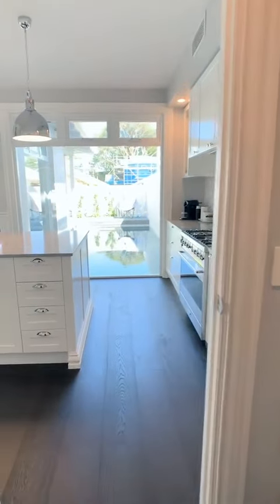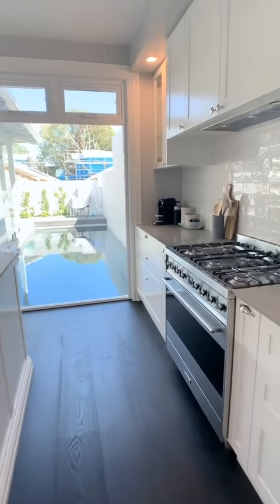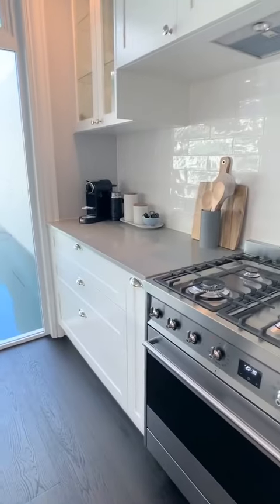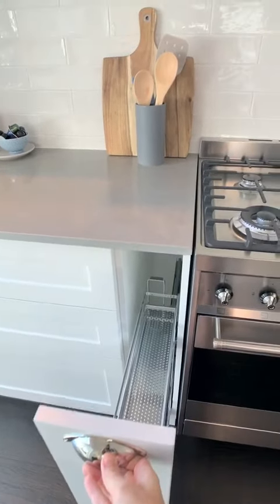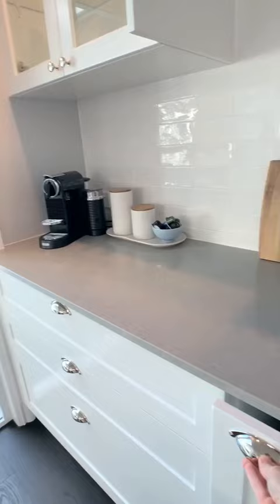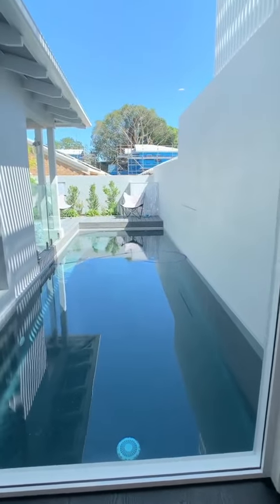Have you spotted something special down there? That's correct — that is a swimming pool! So you've got a plunge pool in this amazing townhouse as well. But before we move on, have a look at this drawer — it had a spice rack on either side of the cooktop, which is so handy.